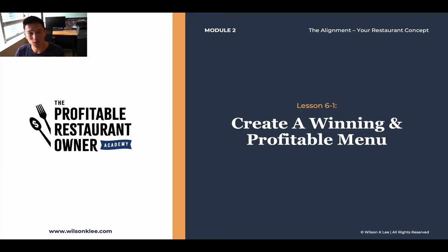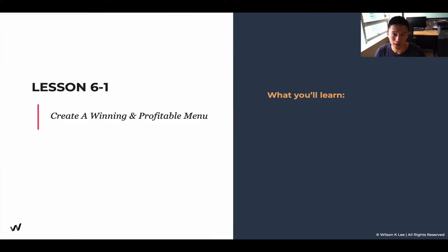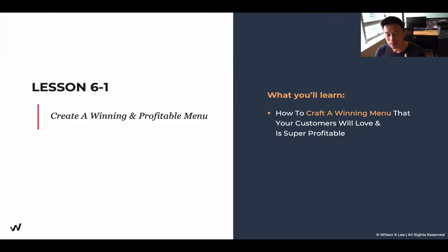Hello, and welcome back to module two, lesson 6.1. Today we're going to be talking about how do you craft a winning and profitable menu for you. This is a really important lesson because we create a menu not just that your customers would love, but also allows you to be super profitable. And that's exactly what we're diving into today.